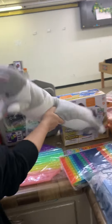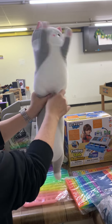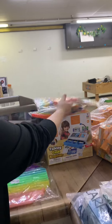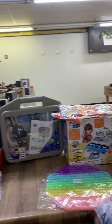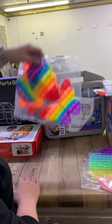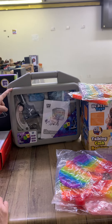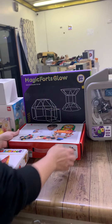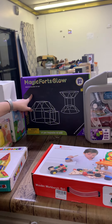It's like the longest cat I've ever seen! We have a big fidget, a fidget game, an octagon see-through rainbow fidget. We have a microscope — not a microphone, a microscope! We got a wood building little kid set and a magic fork glow set.